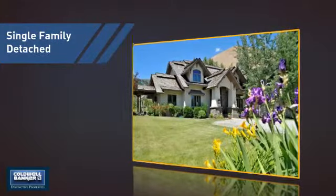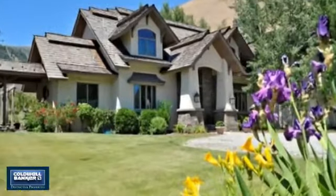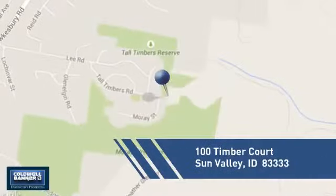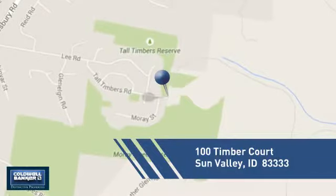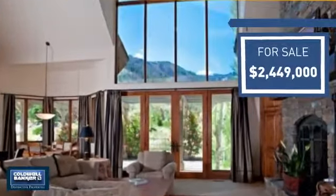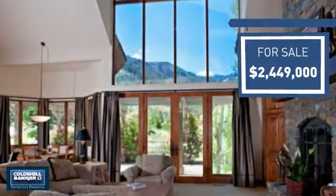This detached home is a great choice for families who want the privacy of their very own lot, and it's located in this area. Currently listed at just over 2.4 million dollars, it offers an excellent value for the area.